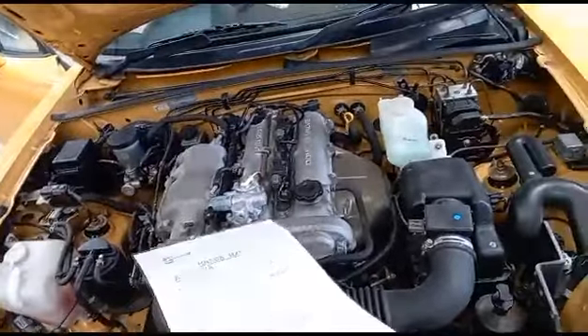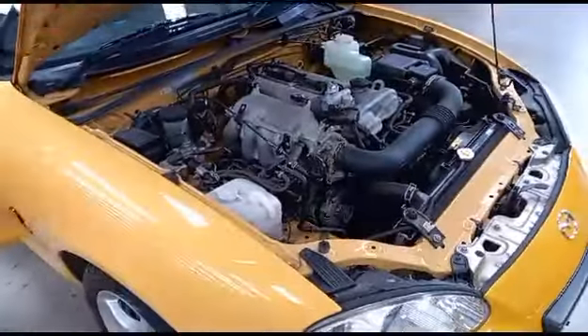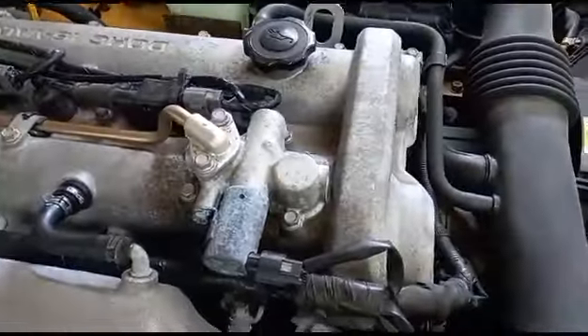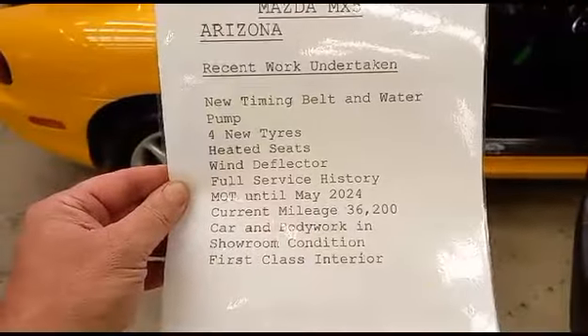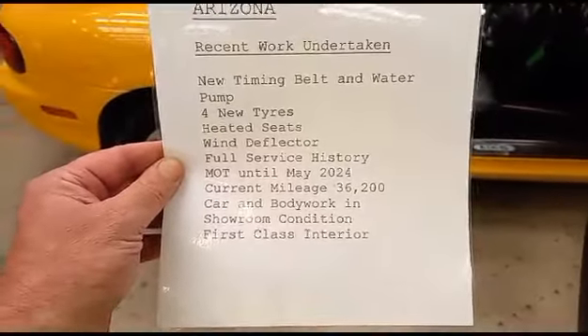I've learned something new today because I was pretty sure they were a timing chain — but there you are. New timing belt and water pump, four new tyres, heated seats, wind deflector, full service history, MOT until May next year, mileage at 36,000, car and bodywork in showroom condition, first class interior. That's what we've got.